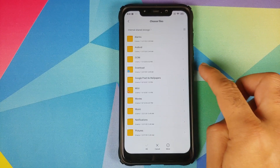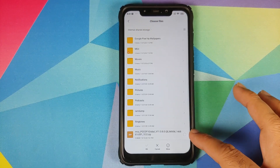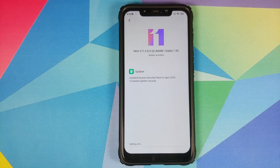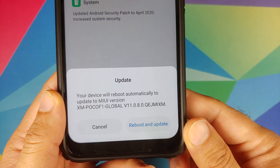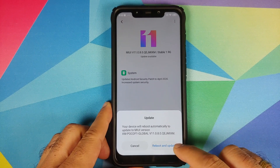In case you downloaded the file directly on your phone, it will be in the Downloads folder. In my case it is in the root directory. Make sure you are connected to the internet, select the file, and then click OK. As you can see, it is now telling me that my device will reboot and automatically update to MIUI 11.0.8.0 stable on the Poco F1.